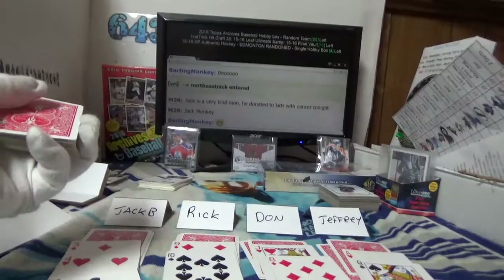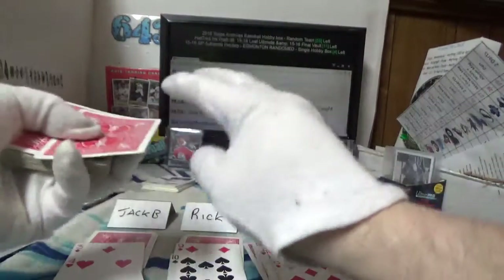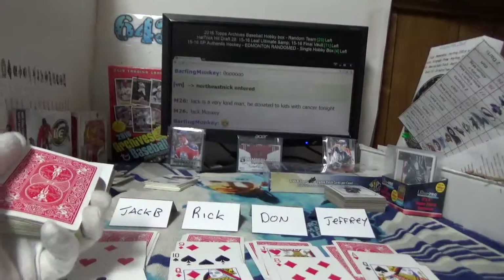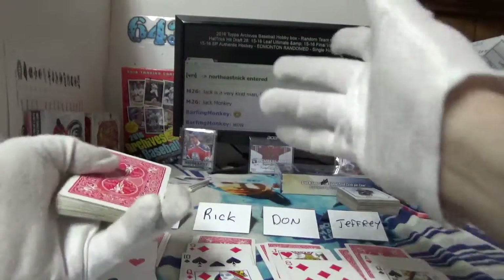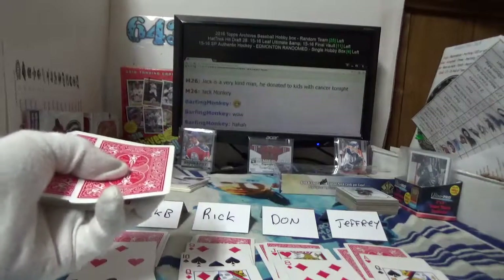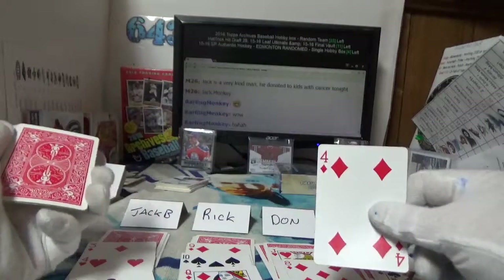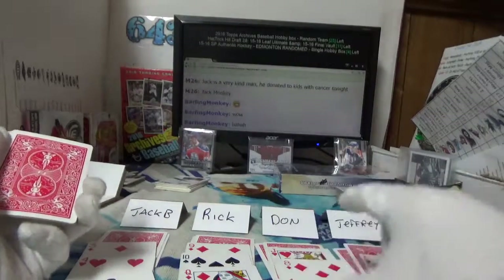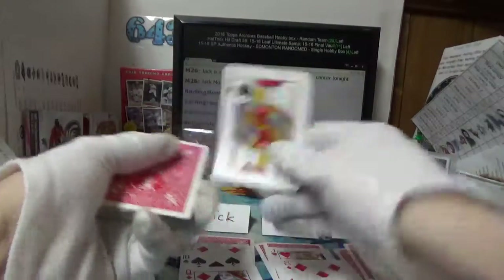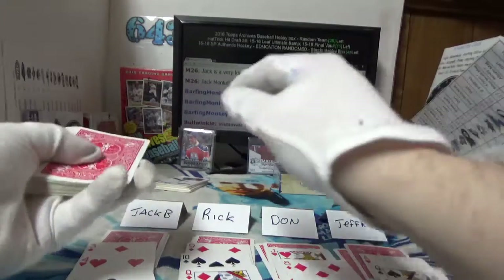Jack B with three fours on board — with three wild — oh, and it's taken away because another queen just came up. The new wild card is going to be a four, so it didn't matter for Jack B — now he's got three threes. Don's got a pair of jacks, and a jack for Jeffrey. Last card up is a king.